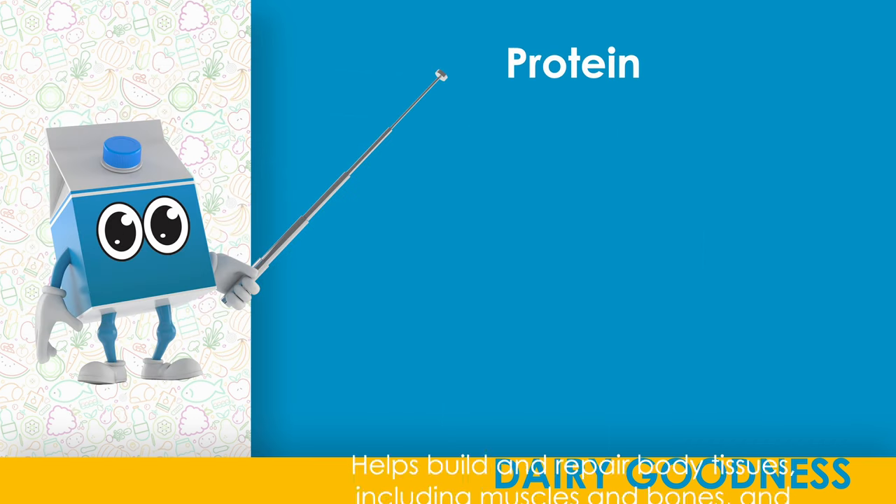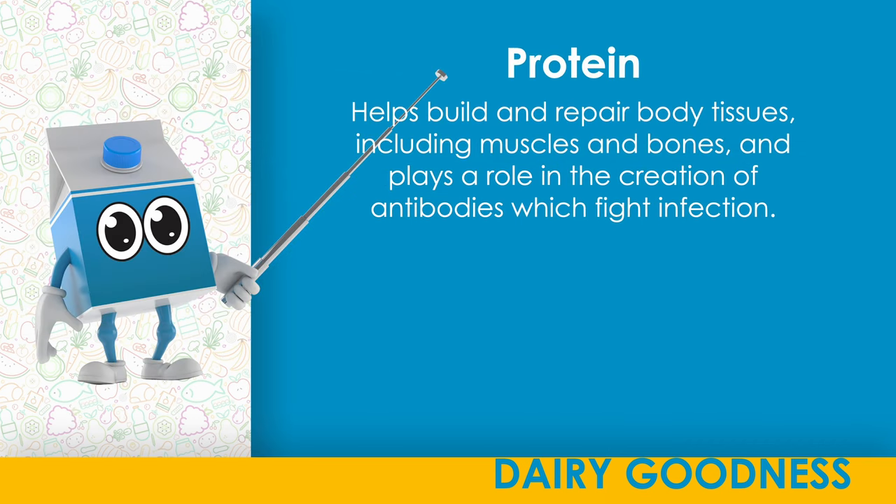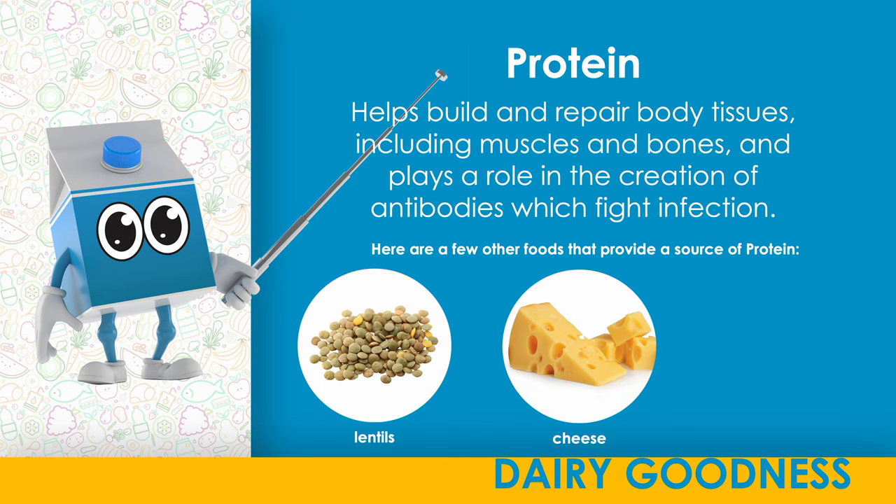Protein. Helps build and repair body tissues, including muscles and bones, and plays a role in the creation of antibodies which fight infection. Here are a few other foods that provide a source of protein: lentils, cheese, beef.